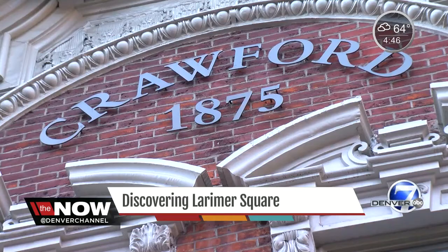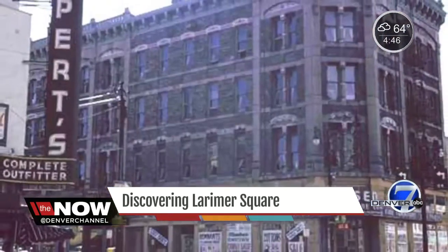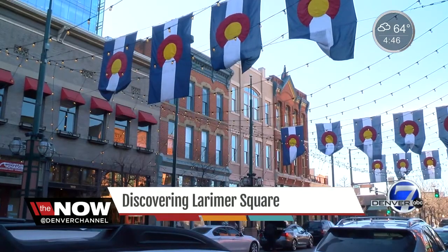"I kind of had a vision for the future." She wasn't messing around. Crawford teamed up with investors and purchased most of the historic buildings along Larimer. "We took a historic preservation approach to the buildings to bring them back to their original great good looks." This is the culmination of determination and will, more than 50 years later.